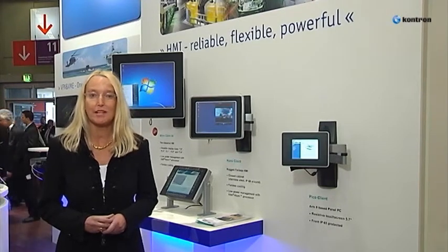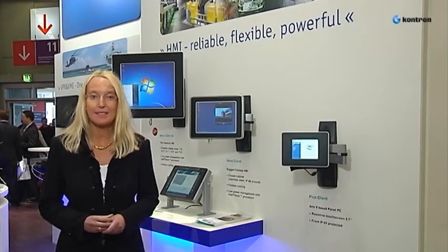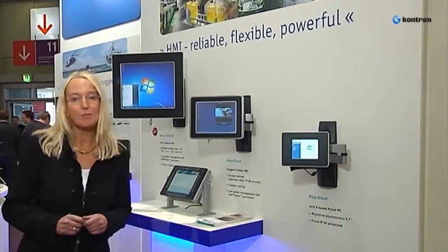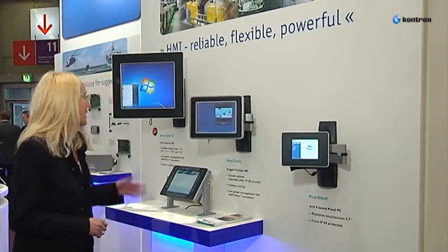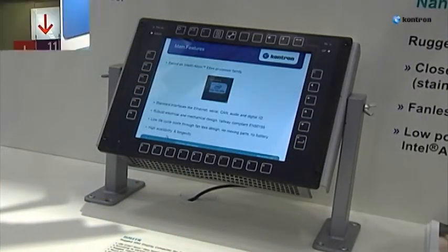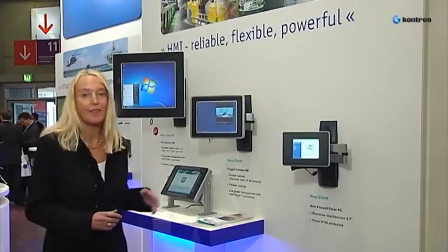Join us to make your project happen. Please visit contron.com and find out more about MicroClient 2A, HMITR, NanoClient, and PicoClient. Thank you.